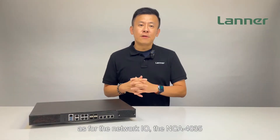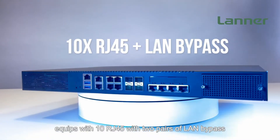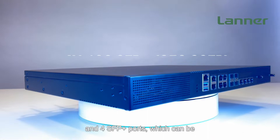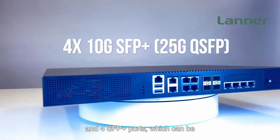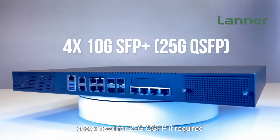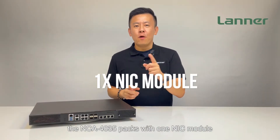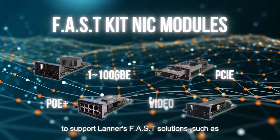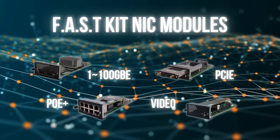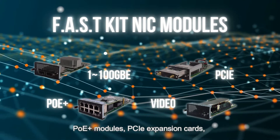For network I/O, the NCA4035 is equipped with 10 RJ45 ports, two pairs of LAN bypass, and four 10G SFP+ ports, which can be customized for 25G QSFP if required. It also packs one NIC module to support solutions such as 1 to 100 gigabit Ethernet cards, PoE+ modules, and PCIe expansion cards or video transcoding modules.